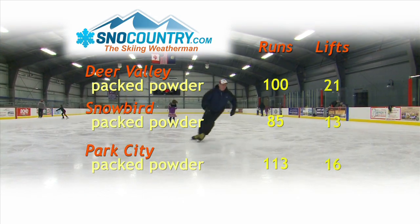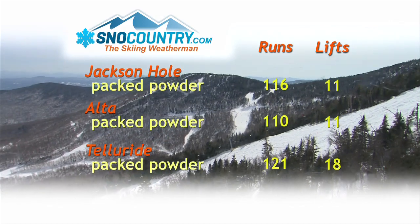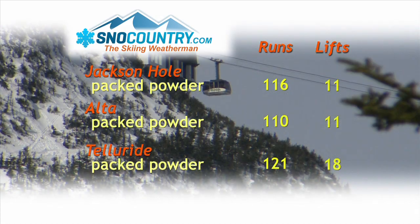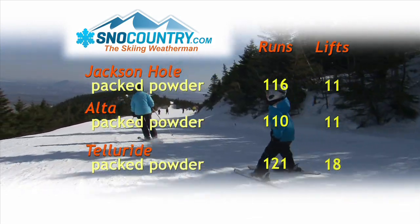Out West, the mountains of Utah are going to be snowy this weekend, and that's great news at Deer Valley, Snowbird, and Park City. Jackson Hole's enjoyed another snowy week, and snows will be developing this weekend at Alta in Utah and Telluride in Colorado.